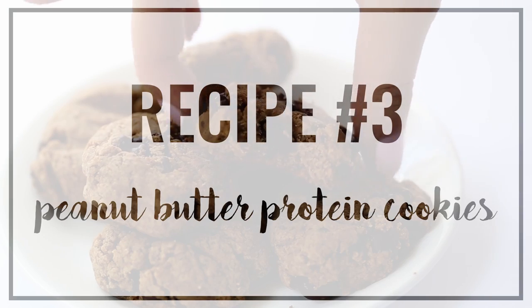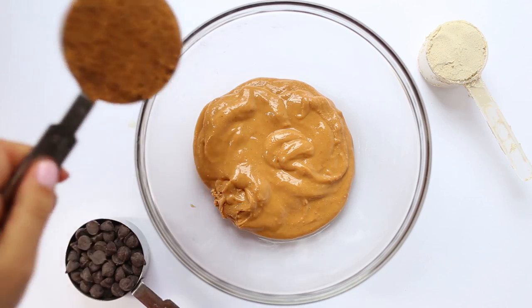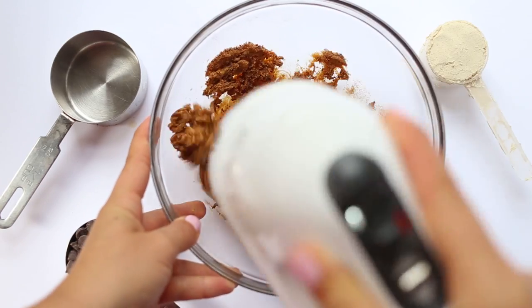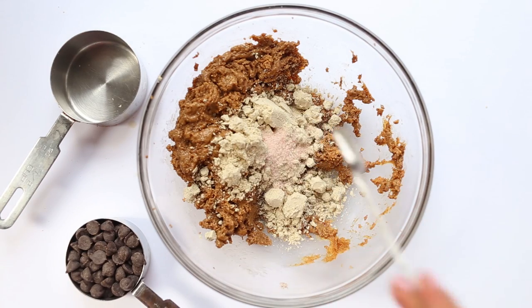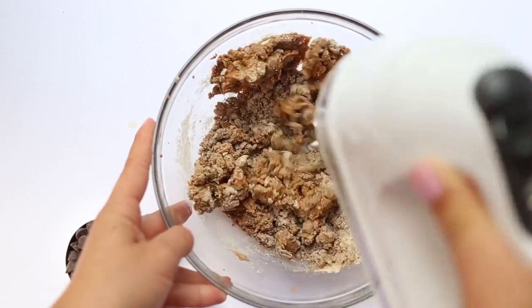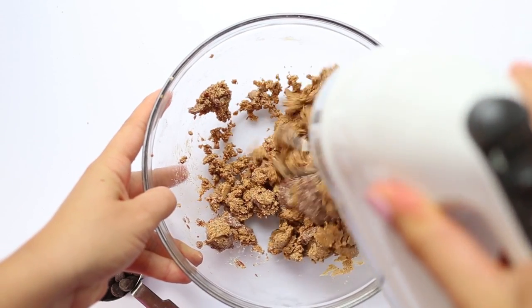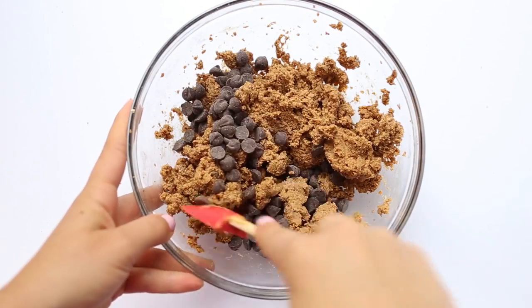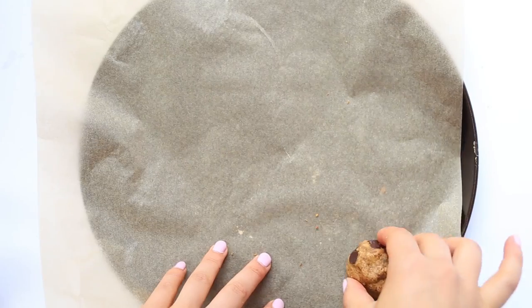Our final recipe are these peanut butter protein cookies. The base is peanut butter and we're using coconut sugar to sweeten them. Mix this all together with an electric mixer until it comes together and is kind of smooth and fluffy, then add in a scoop of vanilla protein powder, some sea salt, and some baking soda and mix again. Depending on the protein powder you're using the mixture might be a little bit dry, so I added in a flax egg. If it isn't dry then you probably don't need it. Then fold in your chocolate chips.